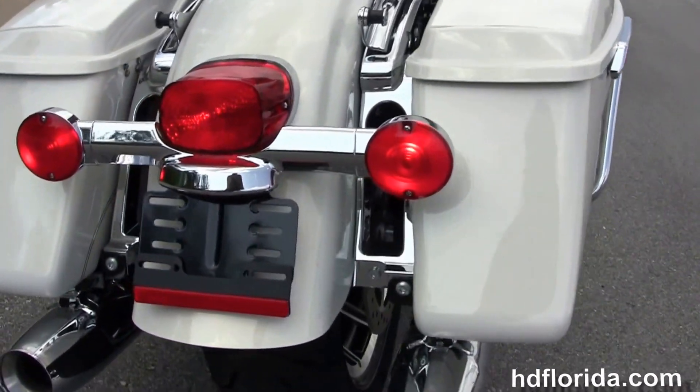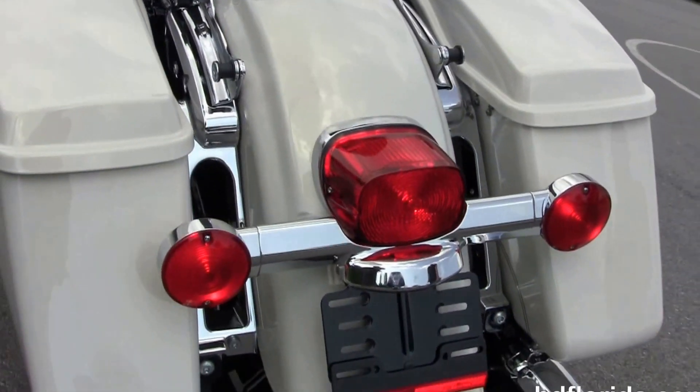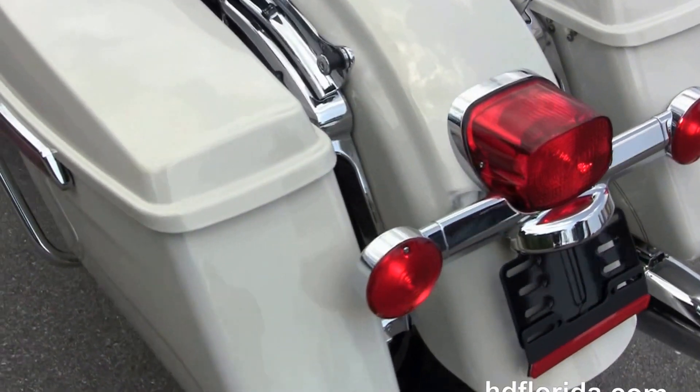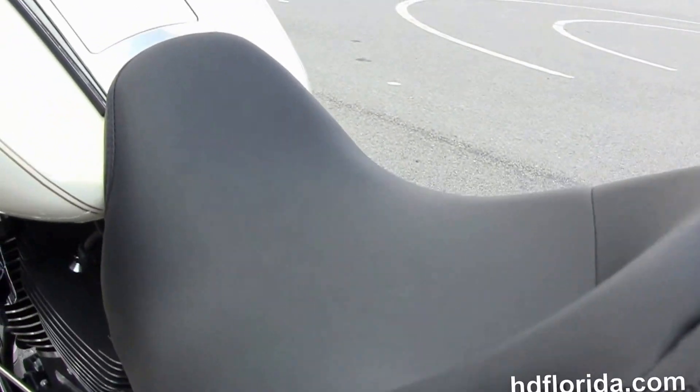The full-size rider and passenger floorboards with height-adjustable passenger floorboards. It's got the chrome saddlebag guards, the one-touch hardlock saddlebags, the additional chrome 4-point docking hardware, and the studded-out 2-up seat.